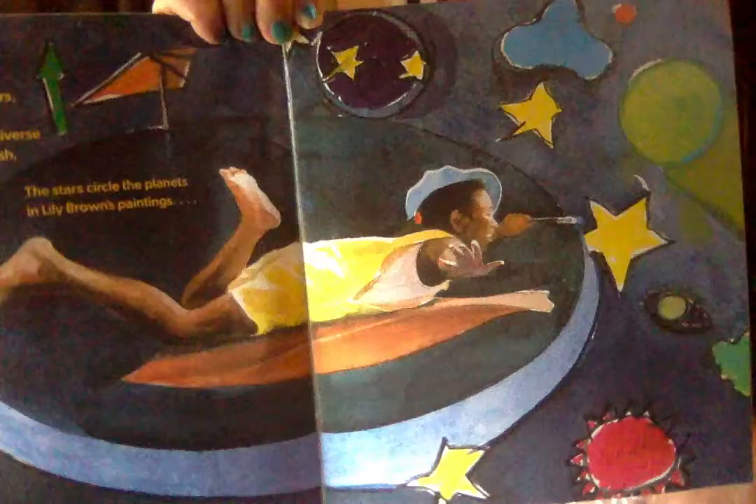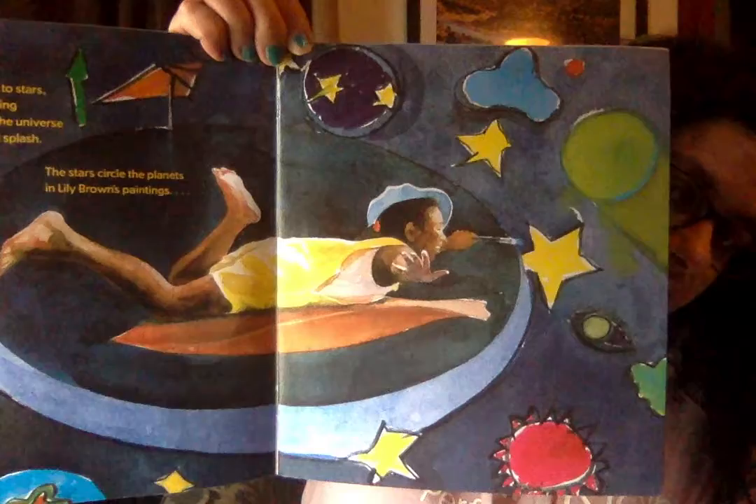But when Lily Brown paints, her world starts to change. The sunlight turns to stars and Lily begins flying around them. All the universe is one big colorful splash. The stars circle the planets in Lily Brown's paintings. Looks like she's using her imagination to pretend like she's inside one of her paintings.